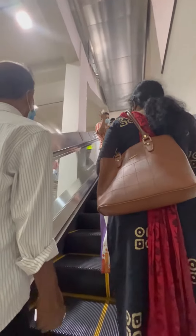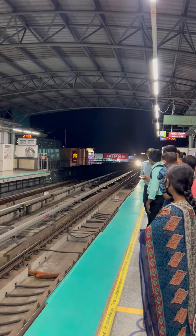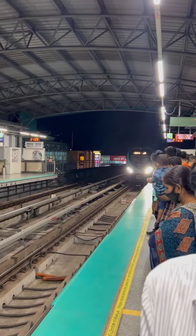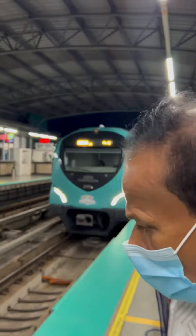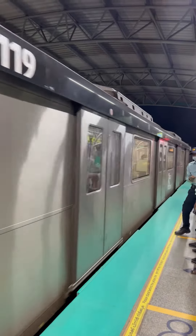Now we are going to the main platform. The train is coming and it's really nice — it's almost the same as the Dubai Metro. The only difference is there is a glass protection barrier on the main platform.